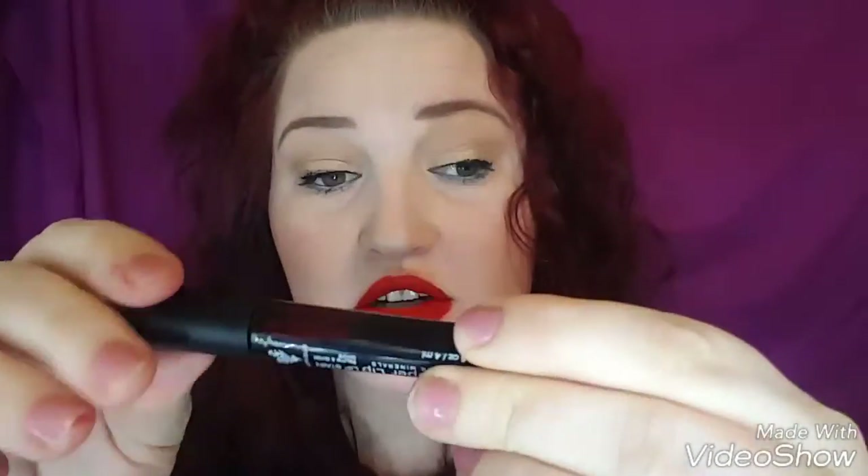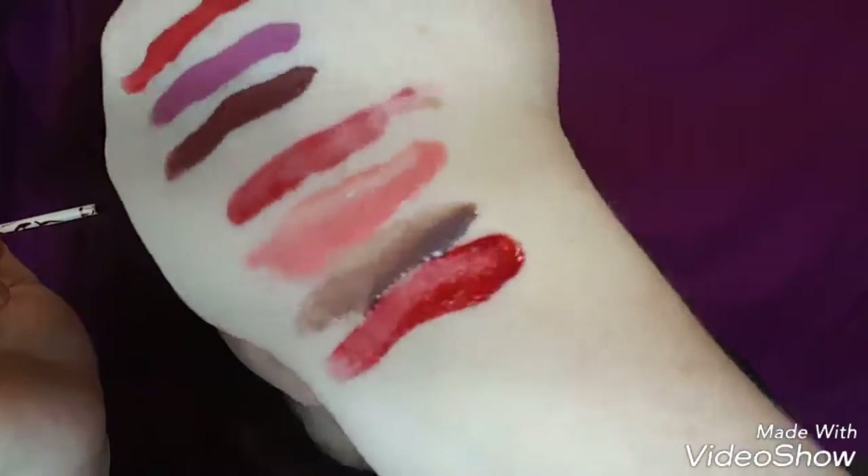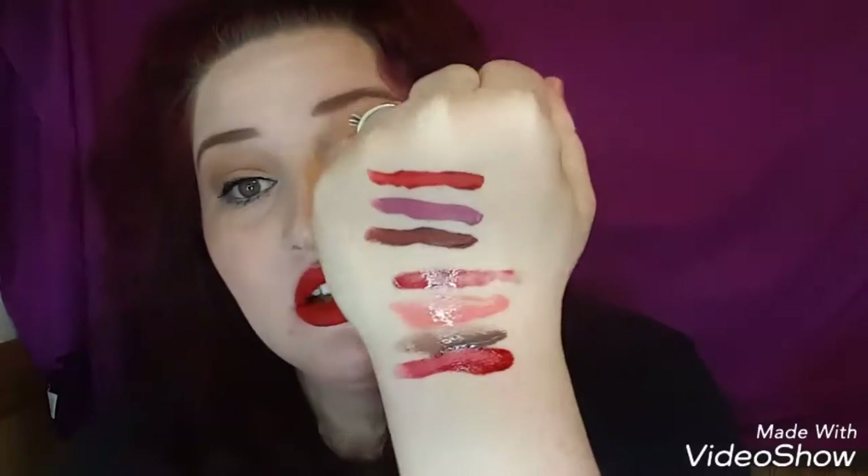Then we have lip stains — this one is in 'Sultry.' These aren't great if you have really dry lips because they cling to dry patches. I'm not the biggest fan of them because my lips are always dry, but they do have great color and they last all day. One swipe and look at that — they're buildable. I actually tried one on today and had to take it off, but it was still on my lips.